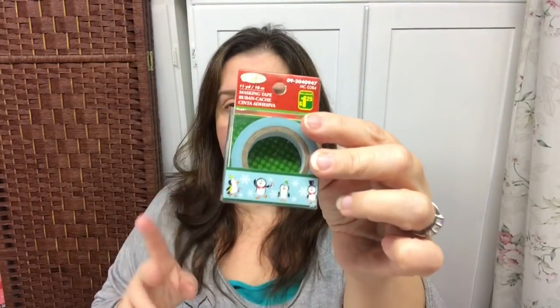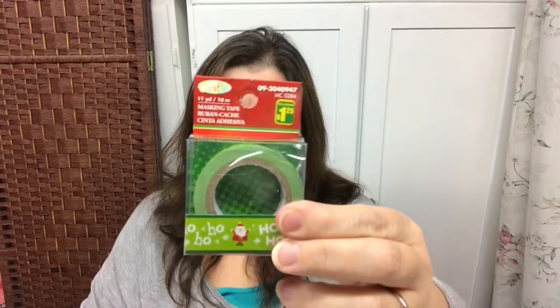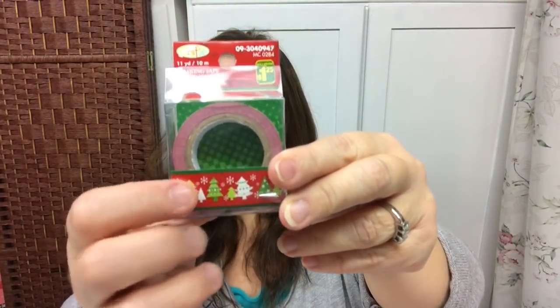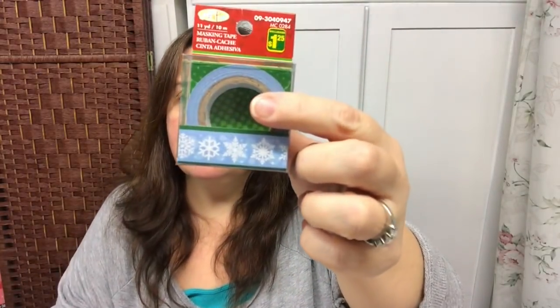I was happy to find rolls of washi tape at Dollarama and I love these, so I got one of each and two of some patterns I really liked. I got the penguin one, a green one with little Santas, a white one with gifts, a white one with snowflakes, a red one with ornaments, a red one with trees, a blue one with a snowman and Santa, and my favorite — the green with green trees, of which I got two.